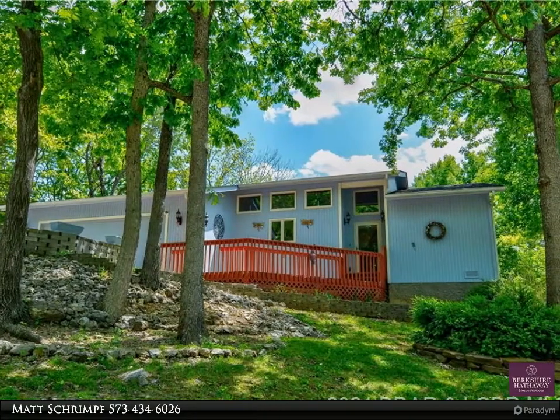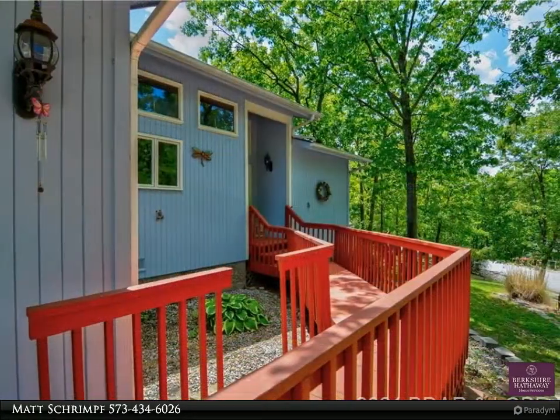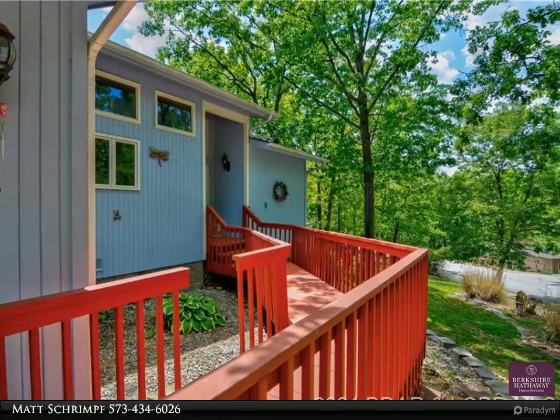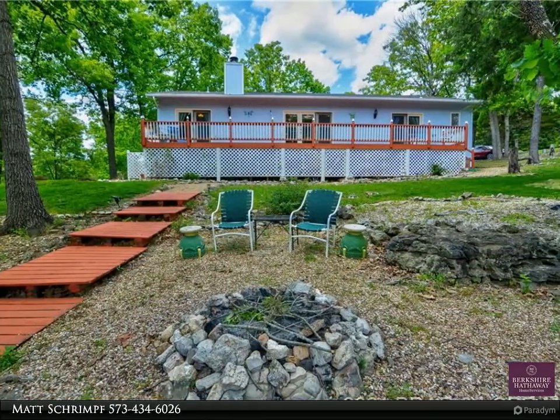Two-car attached oversized garage with a workshop area and attic storage. Across the street, a walking path leads from this home to the clubhouse, pool, tennis court and pickleball courts, and docks to fish or head out for dining on the lake.